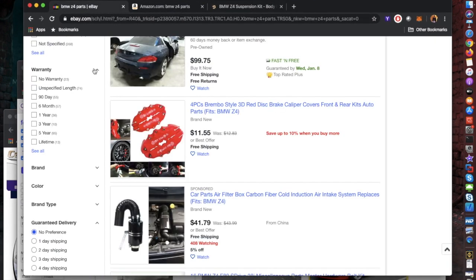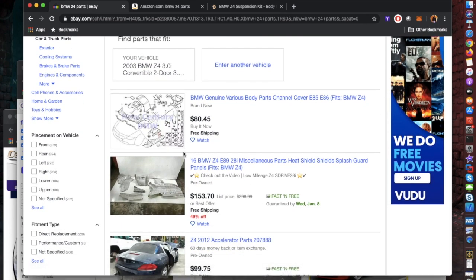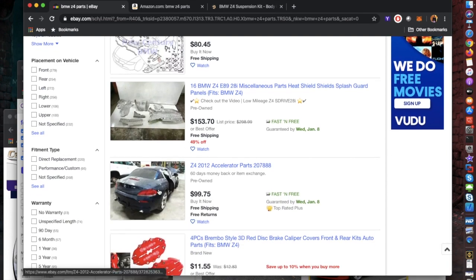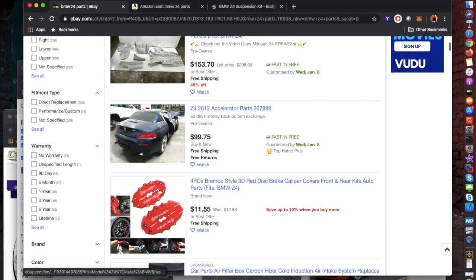The next category is online stores. Everyone thinks eBay only sells used parts, but they actually sell new parts as well, and on many occasions I've found new parts cheaper and more readily available there than anywhere else.